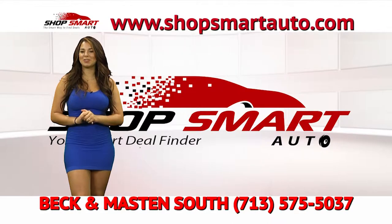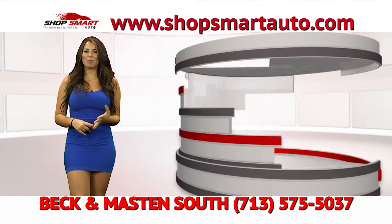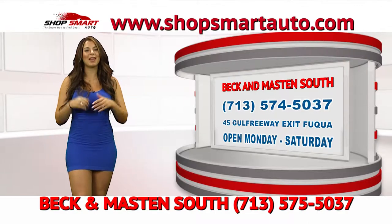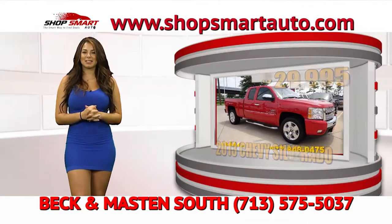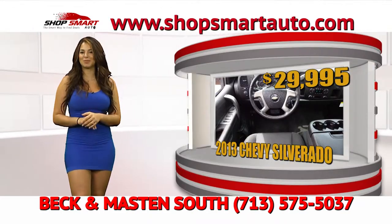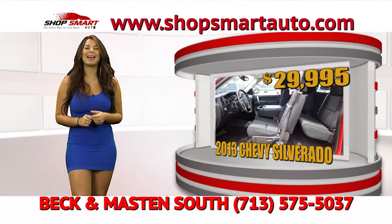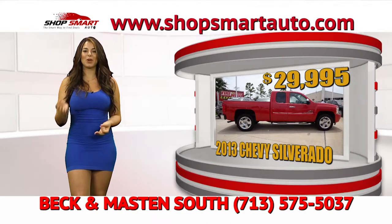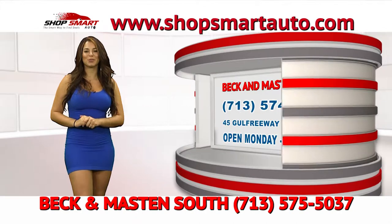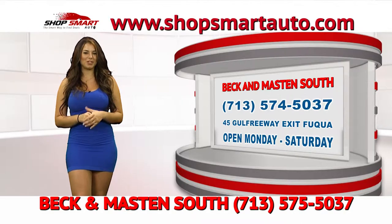Beck and Madison South is known for three things: having the best prices, the best inventory, and the repeat of their clientele — nobody treats clients better. Put them to the test. Look at this beautiful Chevy Silverado on 20-inch rims. It's a very elegant truck — you can use it for work and still look fly in it. Visit their inventory at www.ShopSmartAuto.com, and don't forget that if you let them know you saw Sharina Tour on Shop Smart Auto TV show, you get $3,000 off this Chevy Silverado.